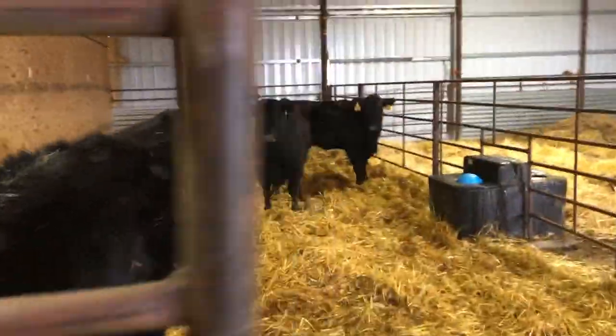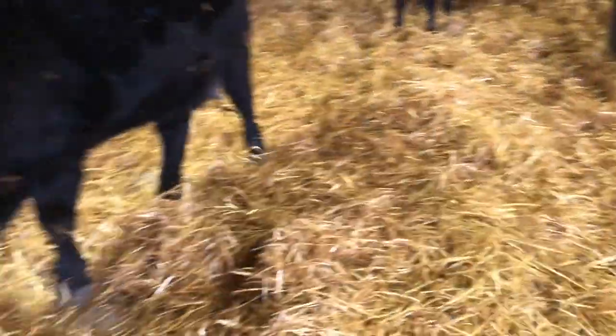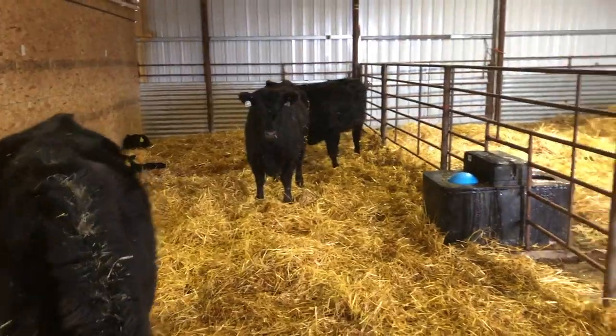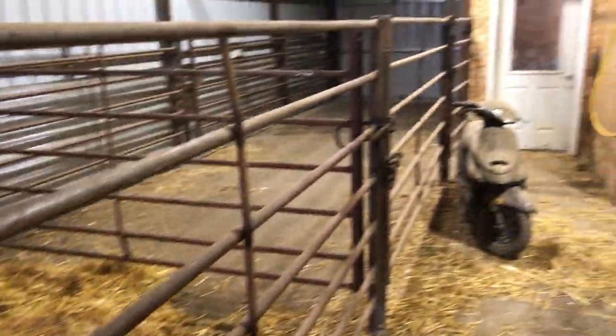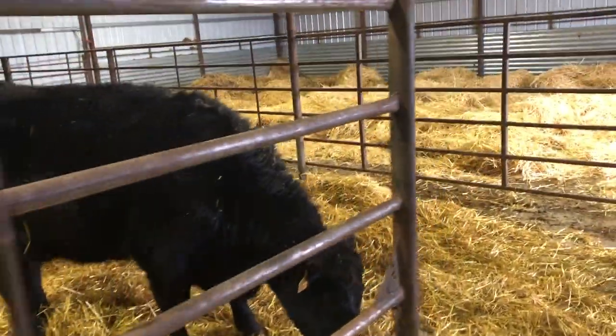We built this calving barn about 40 years ago after the tornado. It's pretty nice — it's got a big lofting area and some small pens. It's also got in-floor heat, which is really nice on those really cold days.